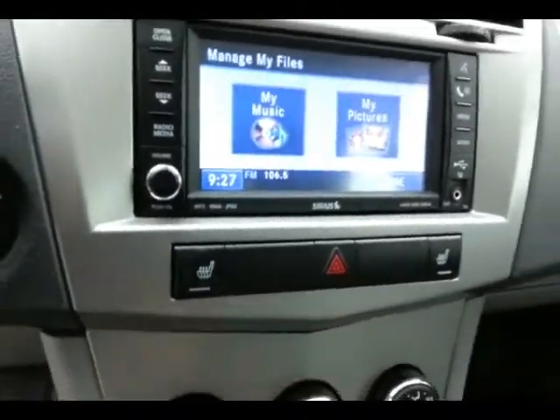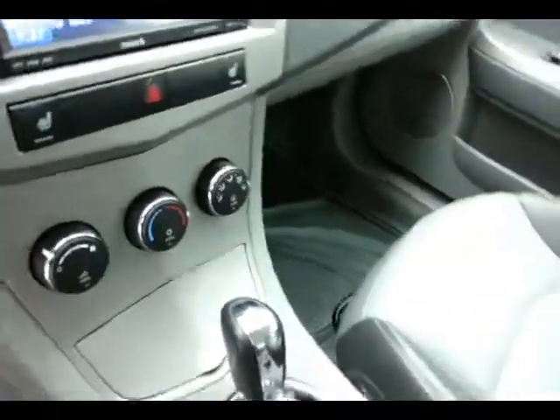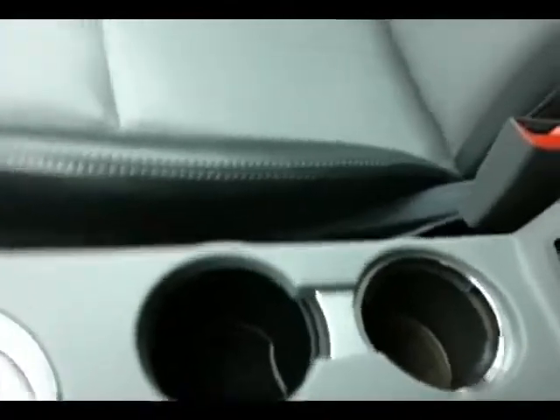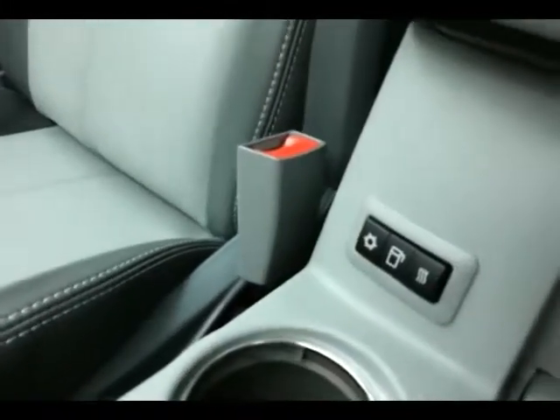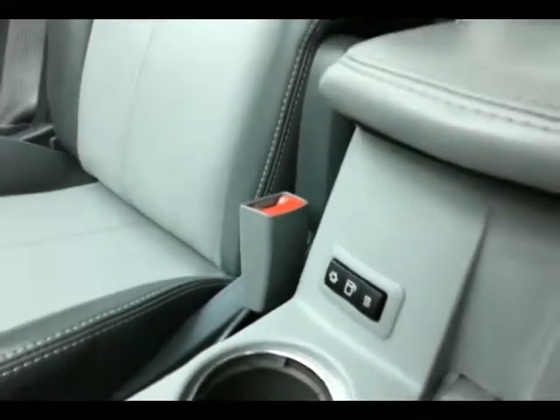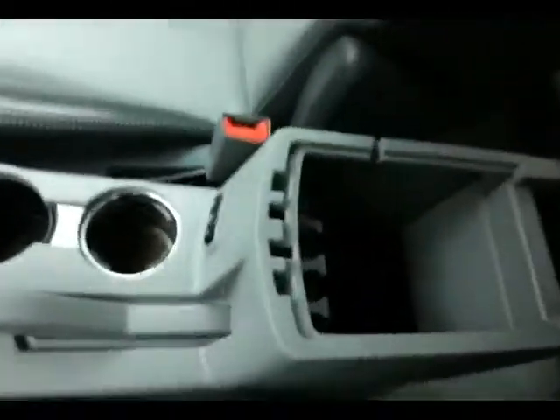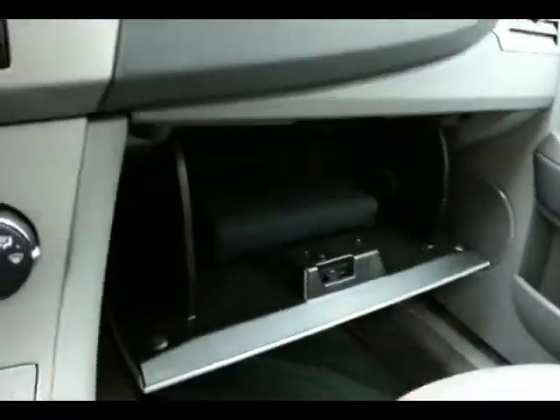Heated front seats, heating and air conditioning controls, automatic transmission, heated and cooled cup holders to keep that coffee warm or that soda cold, and lots of storage in the armrest. Large glove box with all the owner's materials inside.